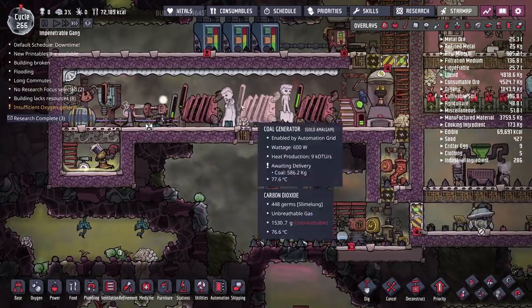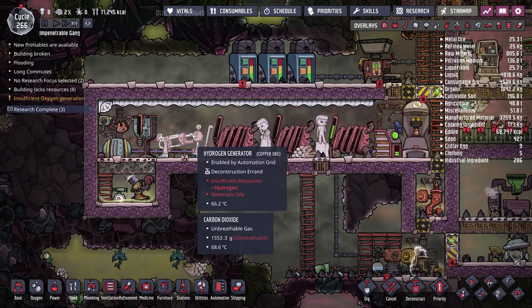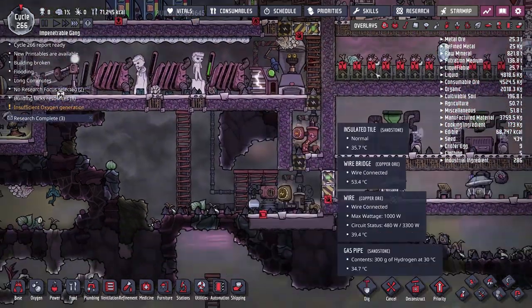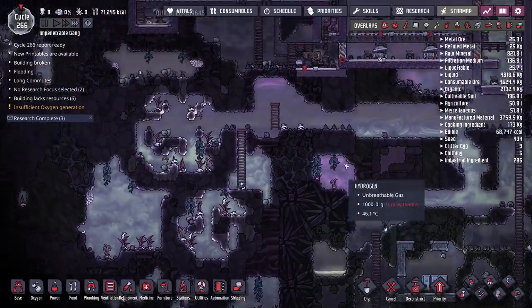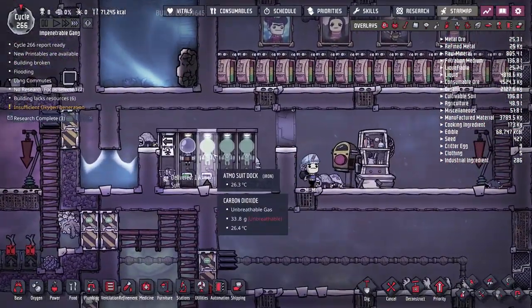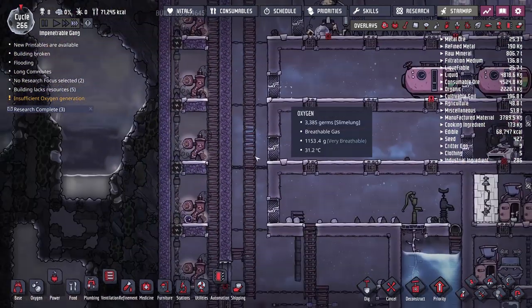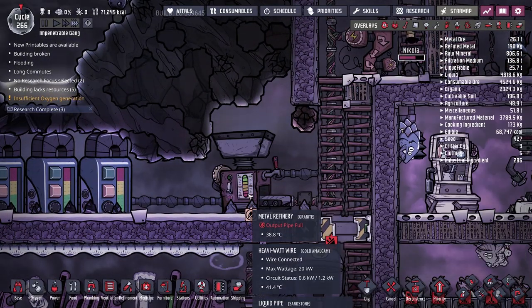The reason we originally deleted the hydrogen generator was to replace it with gold amalgam, since it's also getting dangerously close to 75°C. These coal generators are now at 75°C but working a little better. We're once again getting close to running out of coal. The new atmosphere suits need copper or iron, so I'll cancel the copper one and schedule some iron ore at our metal refinery — though it seems we're full on liquids.